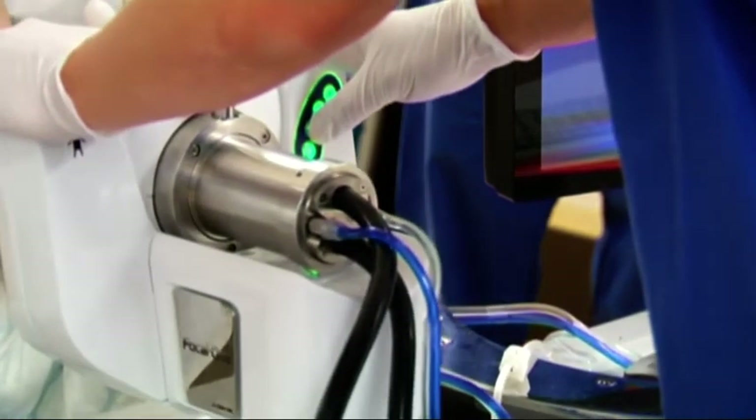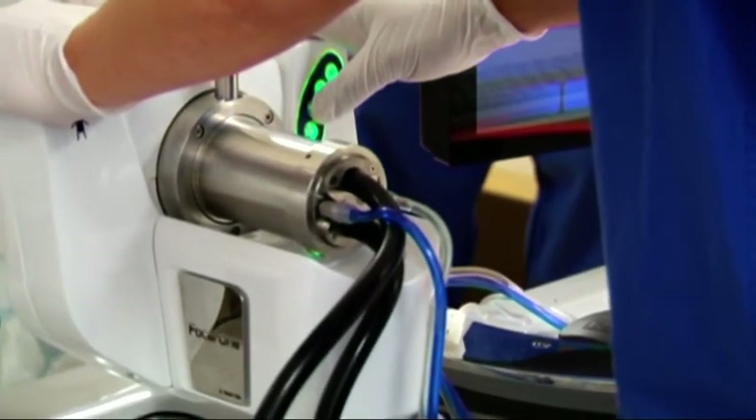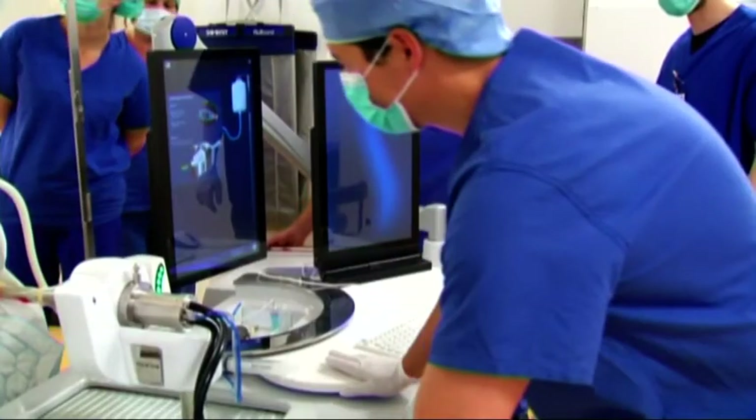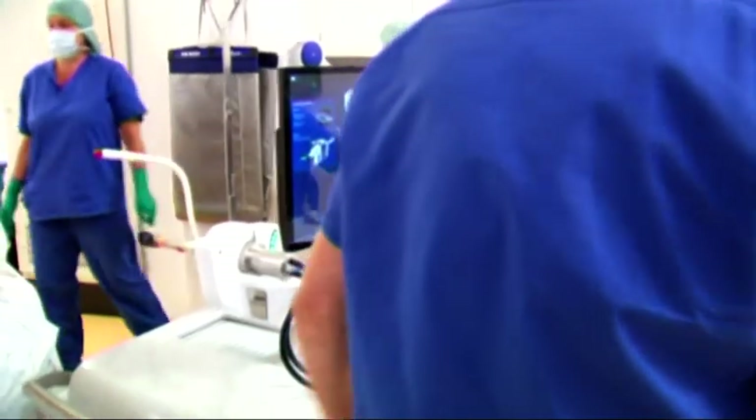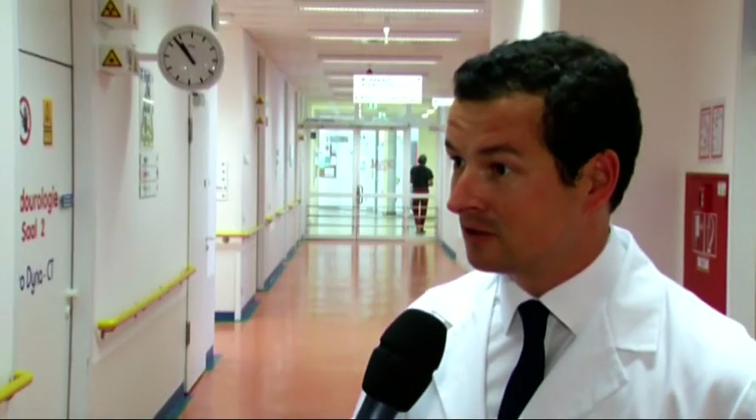HIFU is not yet standard treatment. A sufficient amount of information on patient data and success rates must be gathered before the procedure can become established, and physicians are maintaining a constant dialogue to achieve this aim. As well as the latest high-tech equipment available only in a few centres worldwide, the team values interdisciplinary cooperation with colleagues in radiology, radiotherapy, and oncology, with whom patients are discussed individually in regular tumour board meetings.